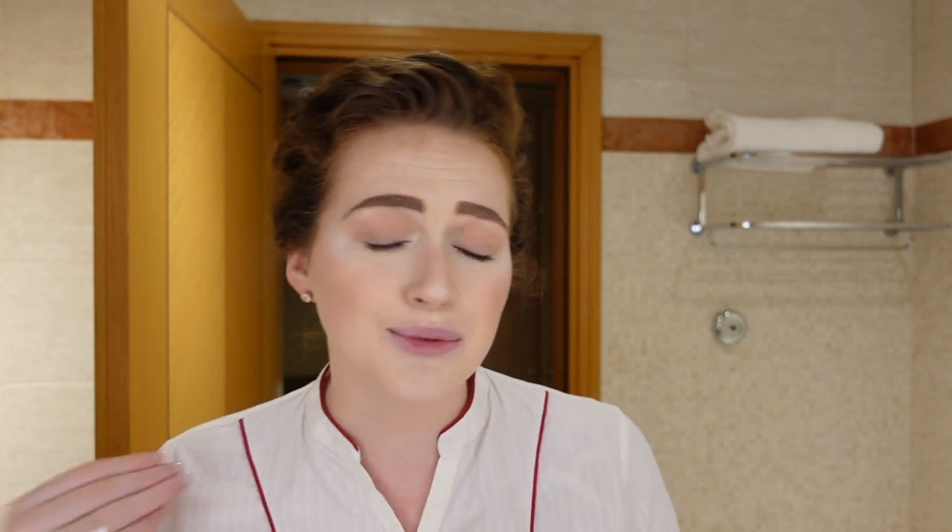Hi everyone, welcome back to the channel. My name's Sophie — I'm a flight attendant, or cabin crew, whatever you want to call it, and I do travel videos and a little sprinkle of everything else. This video is that sprinkle: it's my get ready with me, work edition. I get asked quite a bit how I do my makeup, so this is my newly updated makeup routine that I'm very happy with — I use it daily for work and personal. Today you'll see me go from this into this, ready to fly back to Dubai.